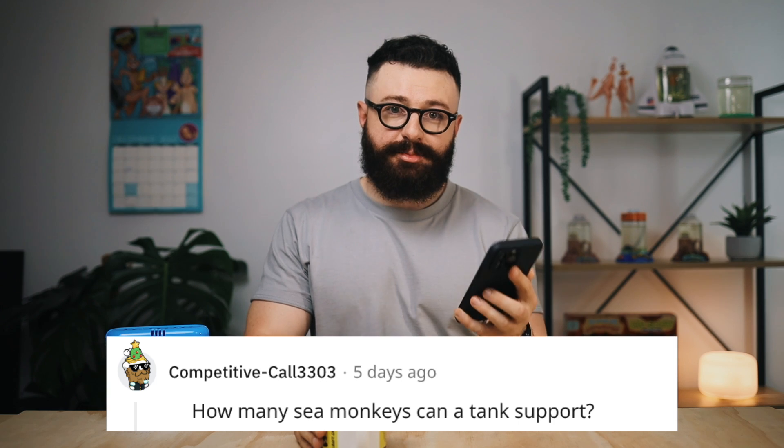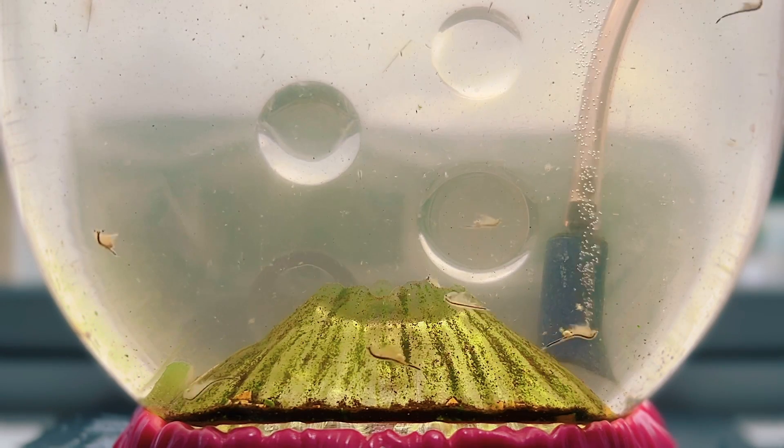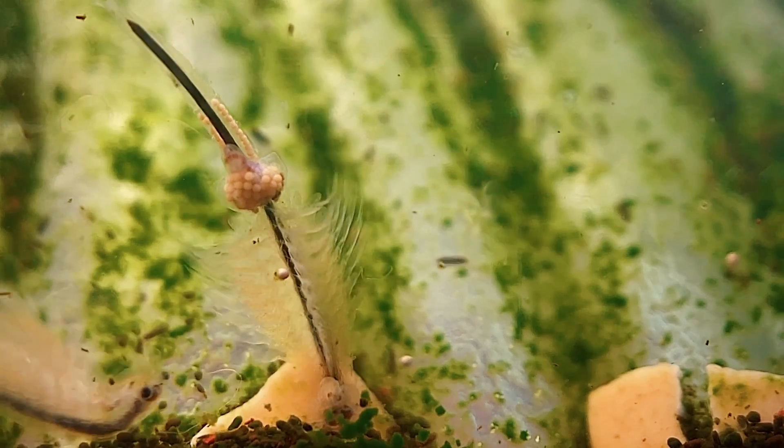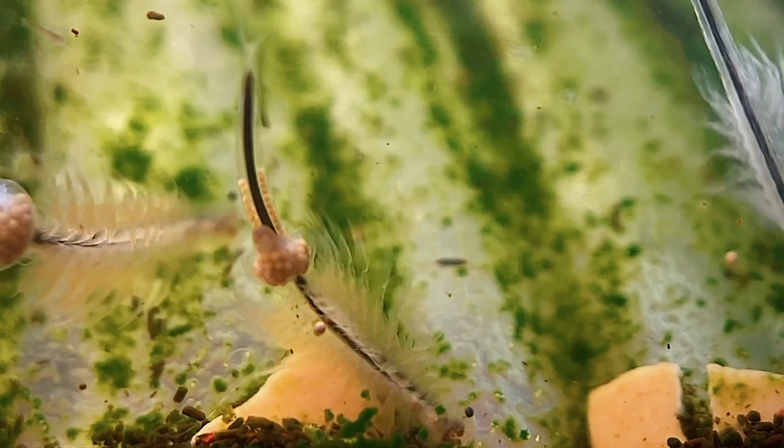How many sea monkeys can a tank support? This is a really interesting question I've been wondering about for a while. This ocean volcano tank here is a little larger than average — around 400 mils, whereas usually they're closer to 300. In my experience, they can hold around 30 adults plus a bunch of babies, though those babies often won't make it to adulthood due to space constraints. Under absolutely optimum ideal conditions you might get up to maybe 40. I'd love to hear about your experience — how many sea monkeys do you have in your tank, and what's the most you've ever had at one time?